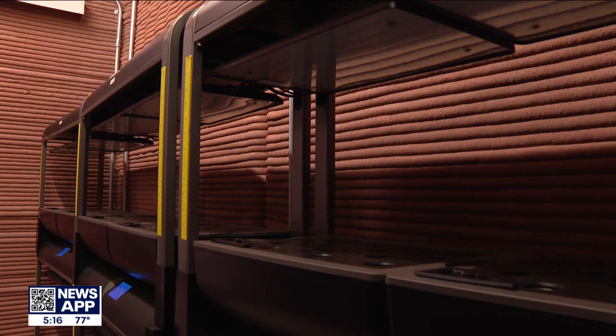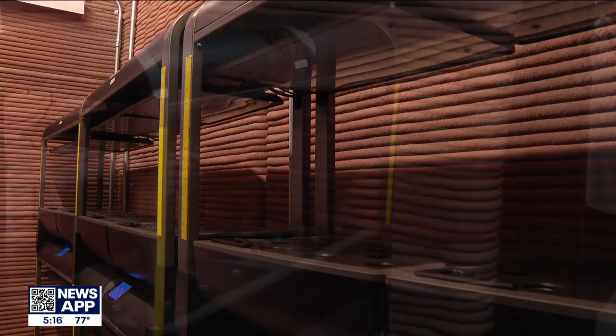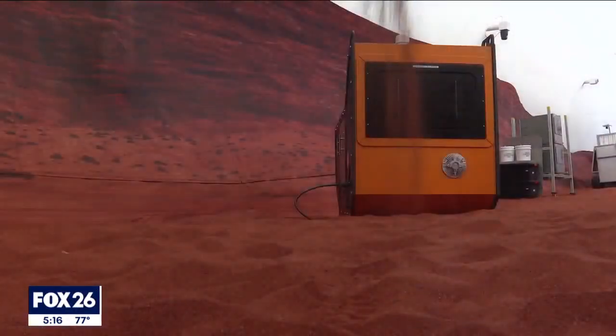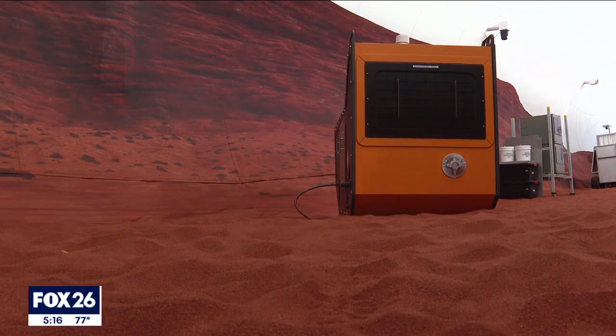The group will attempt to live as self-sustainably as possible, including growing their own food. They'll have the opportunity to grow, pick, and eat salad crops, and that is going to end up being part of their food system.